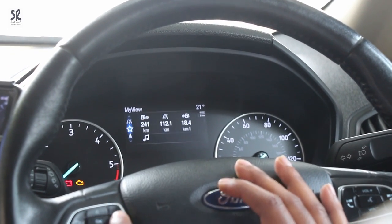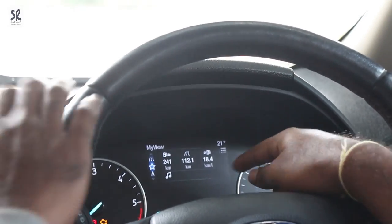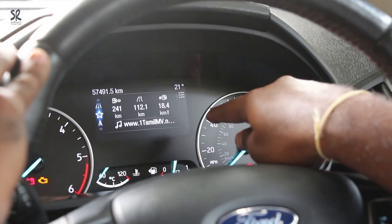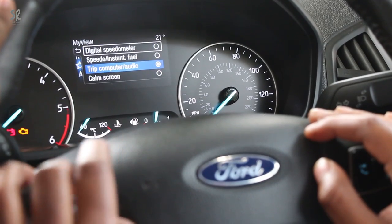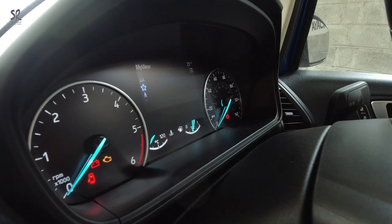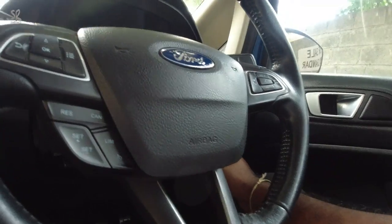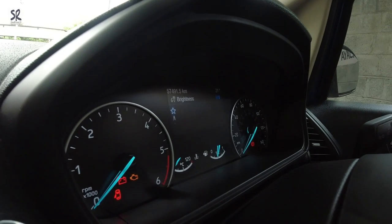There is also a trip computer and audio screen showing total distance and the music currently playing. If you press the calm screen option you will get a blank screen, which is useful if the display is irritating during night driving. The brightness of the instrument cluster can be adjusted from the right-side buttons next to the headlamp switch. Brightness can be increased or decreased, and it is displayed in color — shown in blue — so you don't have to take your eyes off the road.